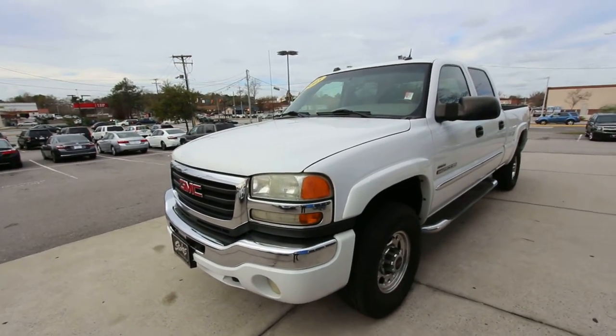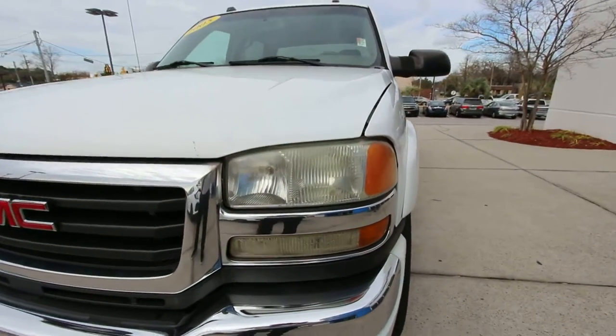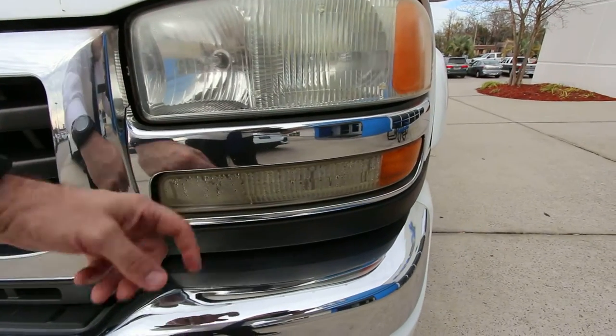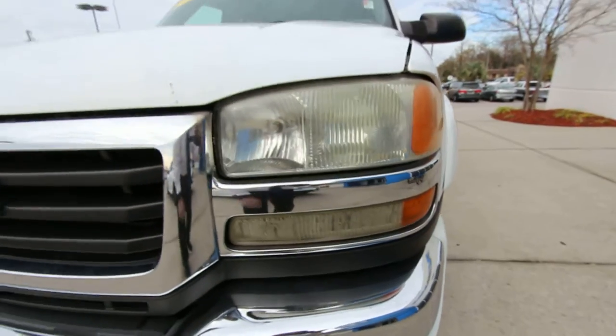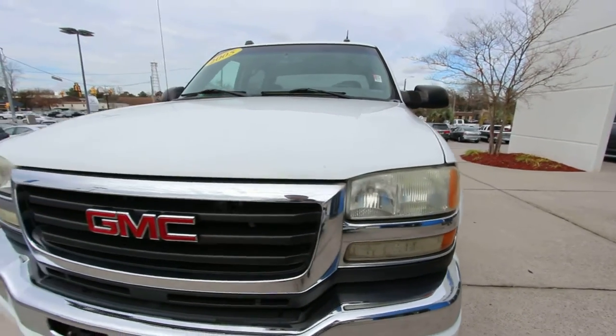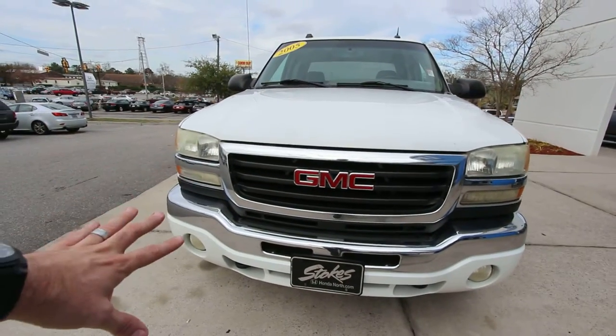Right now it's white in color, like a lot of big old trucks. Headlights are in pretty good shape. Got a little condensation down there on your blinkers, which is pretty common on these trucks — I've seen that a lot. And a little bit of oxidation on the headlight, but nothing really major. You do have your chrome grille and then chrome bumper with your fog lights down on the bottom.